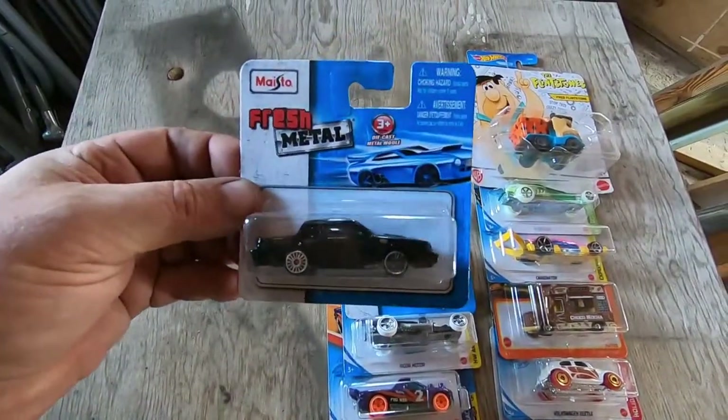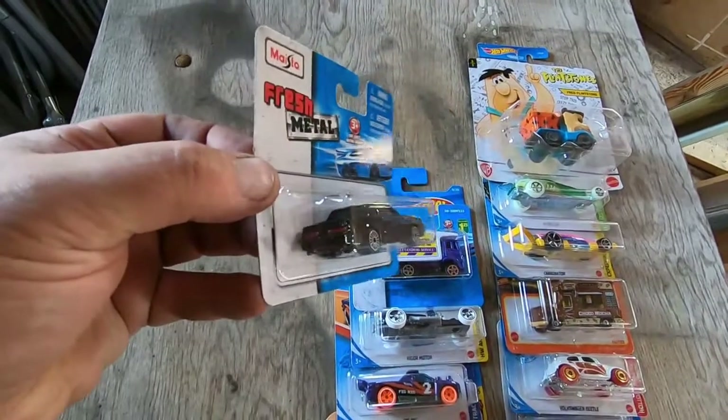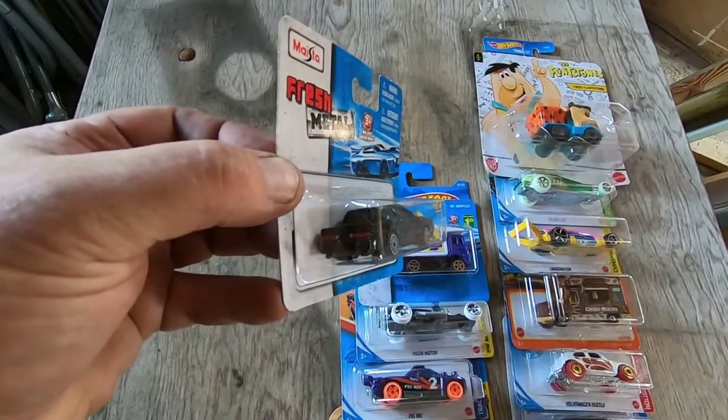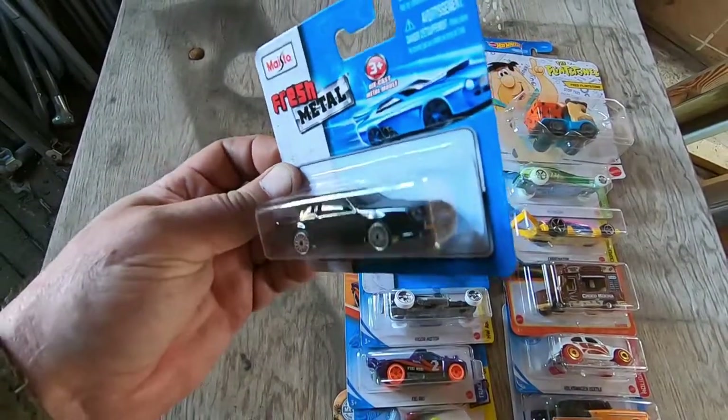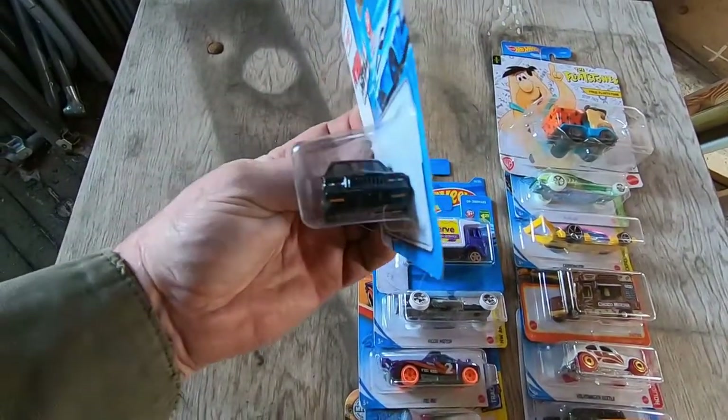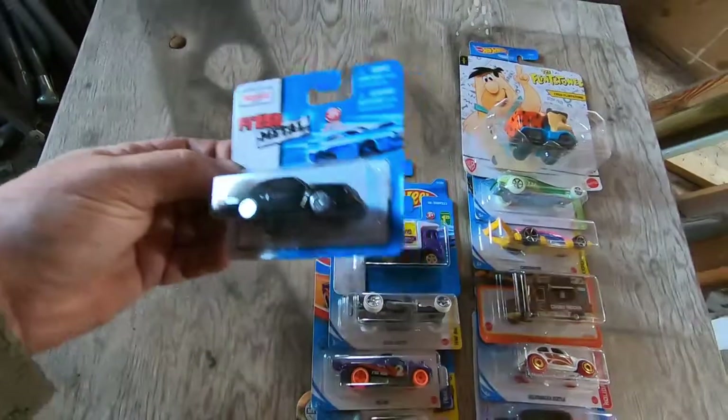Here's this one — Buick Regal Grand National. Look at those tail lights. This has been in another video of mine. I love that car. That's just a gorgeous car.